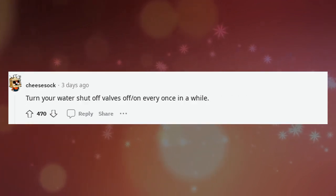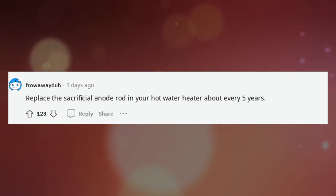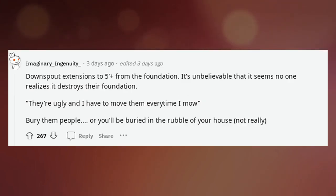Turn your water shut-off valves off and on every once in a while. Replace the sacrificial anode rod in your hot water heater about every 5 years. Downspout extensions to 5 feet from the foundation — it's unbelievable that it seems no one realizes it destroys their foundation.